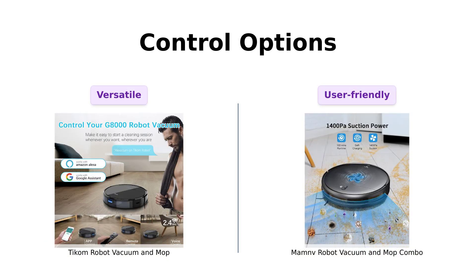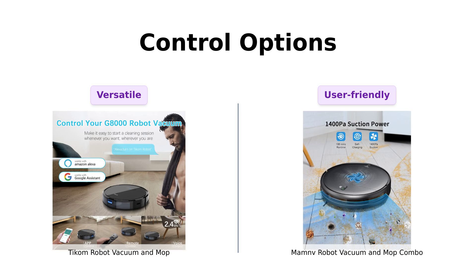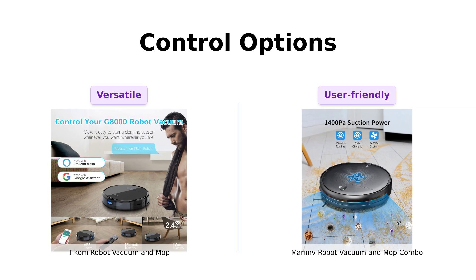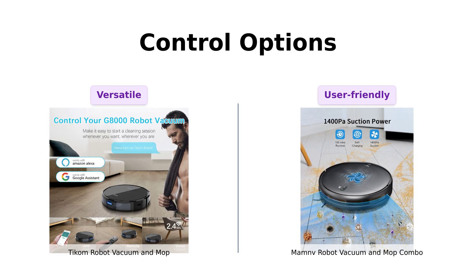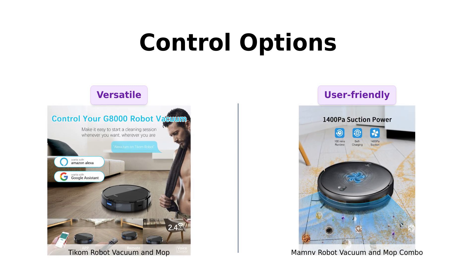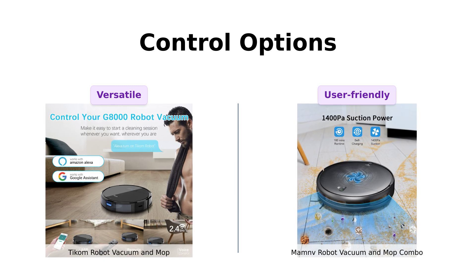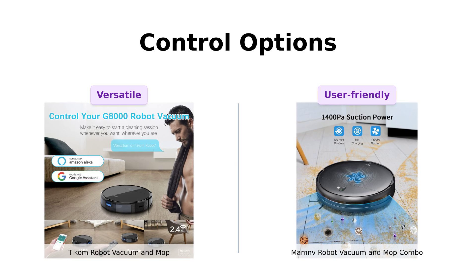Control freaks rejoice! TICOM lets you control it via app, Alexa, Google Home, and even a remote control — it's like the Swiss Army knife of robot vacuums. ManMov isn't far behind, offering control through the TUYA smart app, Google Assistant, and a remote. Just make sure your Wi-Fi is 2.4 GHz, or else ManMov might just ghost you. Reviewers appreciate TICOM's versatile control options, while ManMov's ease of use through its app is frequently mentioned.